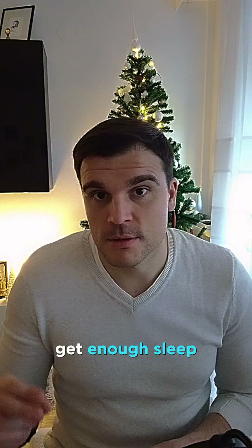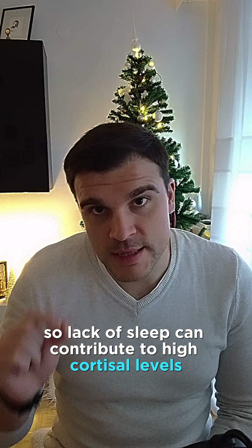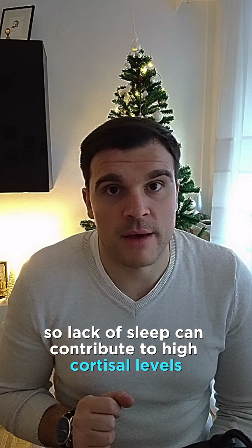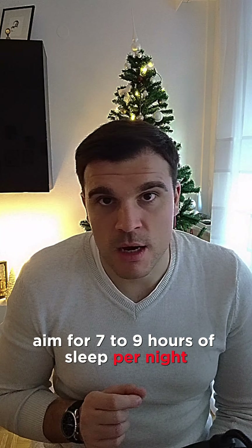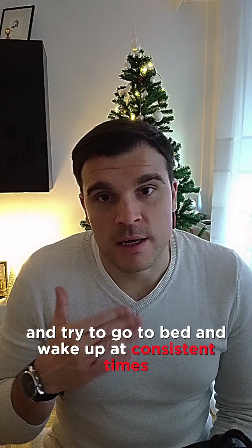Get enough sleep — I cannot underline how important this is. Lack of sleep can contribute to high cortisol levels. Aim for seven to nine hours of sleep per night and try to go to bed and wake up at consistent times.